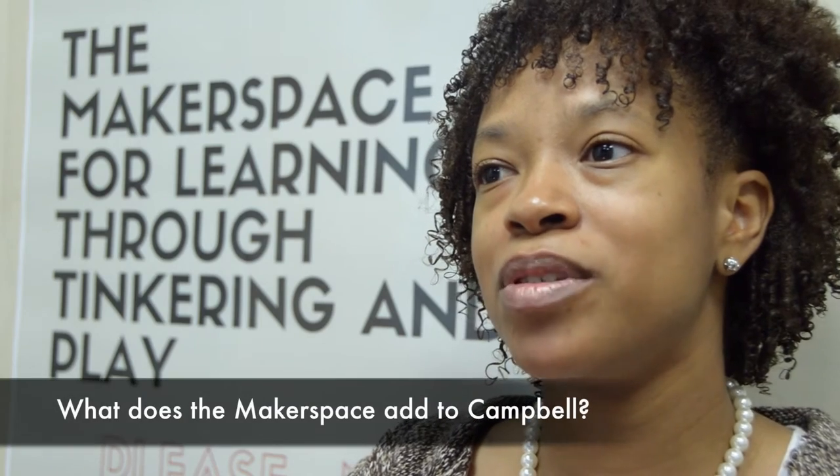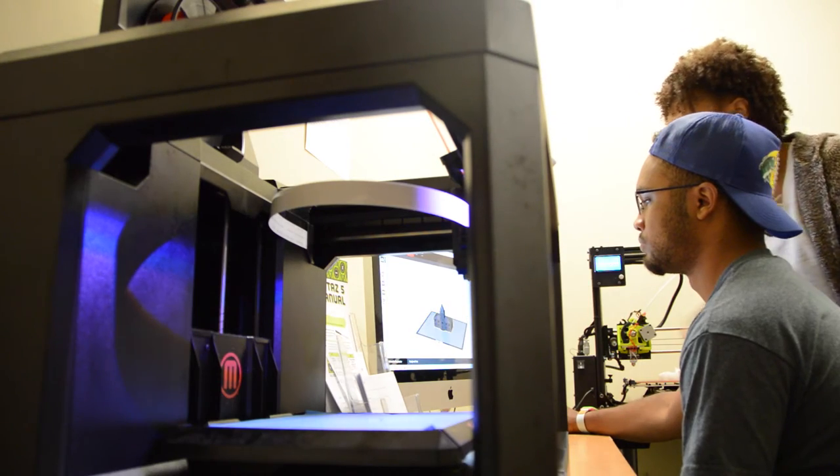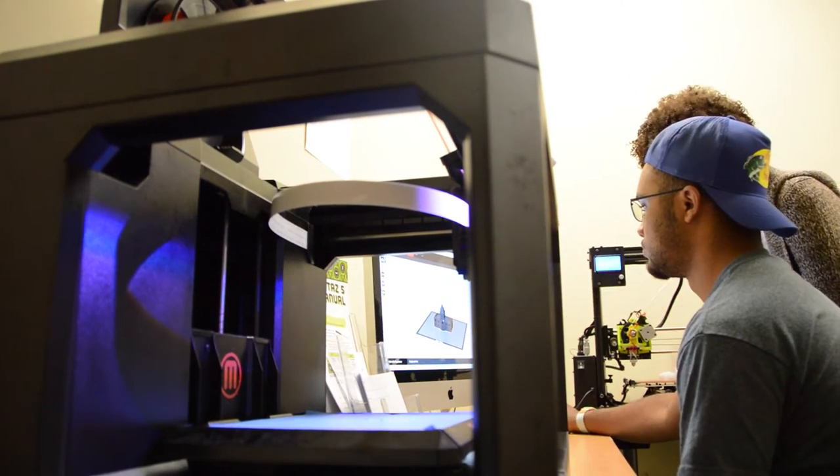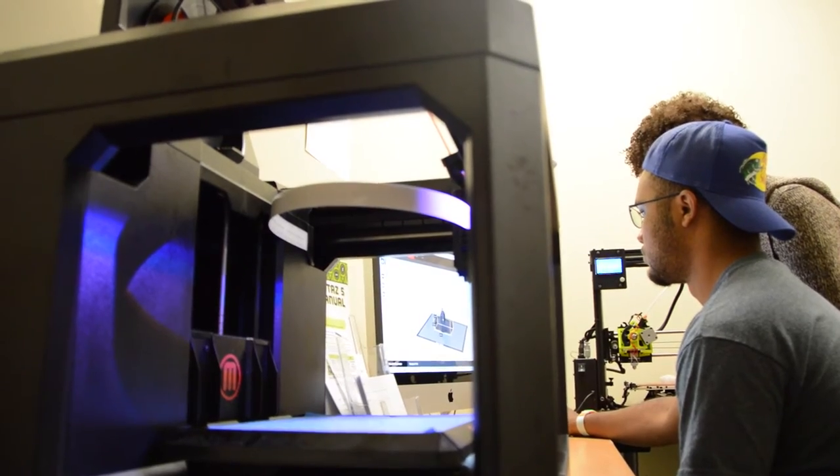It's important for Campbell to have the Makerspace because learning happens on different levels — not just through lecturing, studying, or memorization, but through tinkering, actually coming in here and pulling out materials and playing with them, or working in a 3D design program and manipulating shapes to create a file. That's another way of learning. We have kinesthetic learners, and some people say they learn by seeing or by doing. A place like this where you can actually come and learn in a different style is very beneficial for students in college.